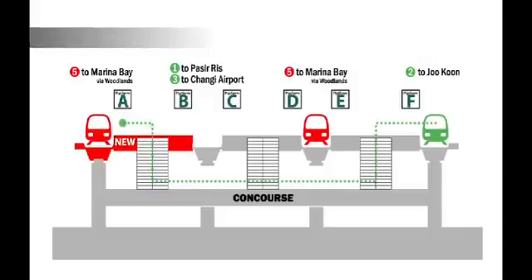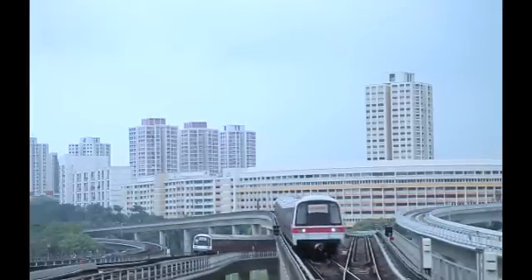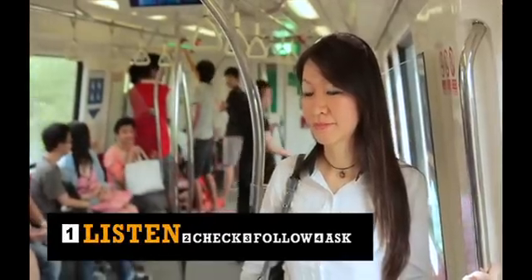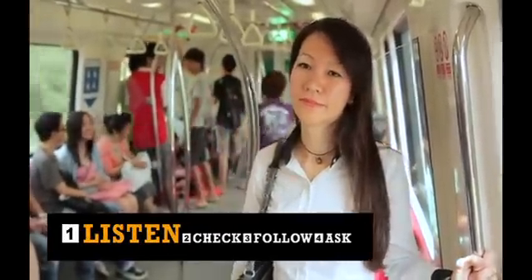What you need to remember are the four easy steps to get around. Step 1: Listen to in-train announcements prior to arriving at the Jurong East Interchange. Passengers heading towards Woodlands or Ang Mo Kio, please alight and proceed to Platform A or E.